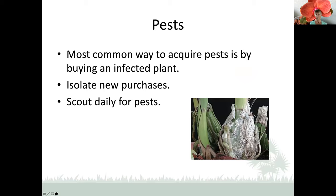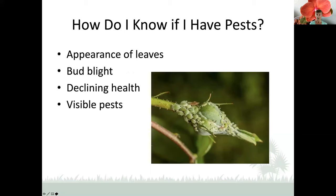The most common way to acquire pests is by buying an infected plant. The second most common way is by not sterilizing your tools between plants. When you get a new plant, it's good to set it aside for two or three days just to see if it shows any pests. The main thing to do is to scout daily. You can see in the corner of this Cattleya that dry sheaths had not been removed, and now there's a happy concentration of mealybugs. Signs of pests include the appearance of leaves from chewing, buds drying up and falling off, or a general declining health of your plant.